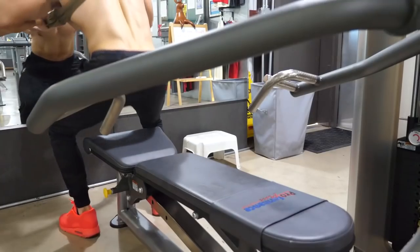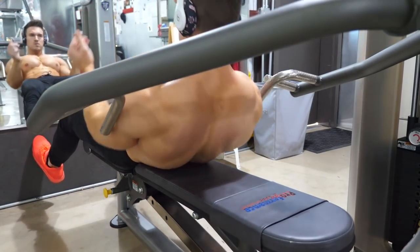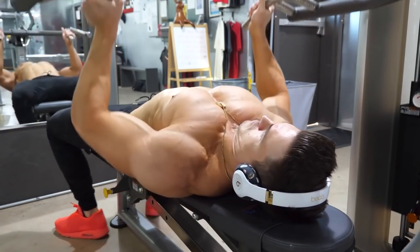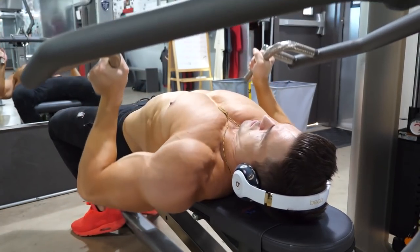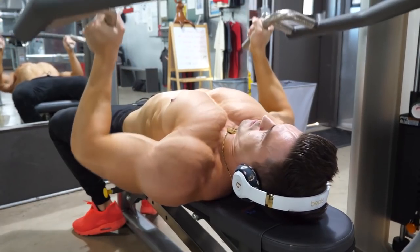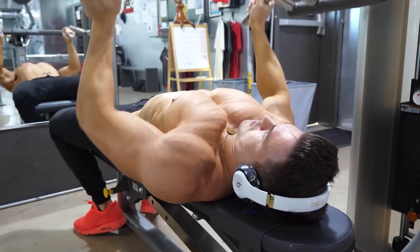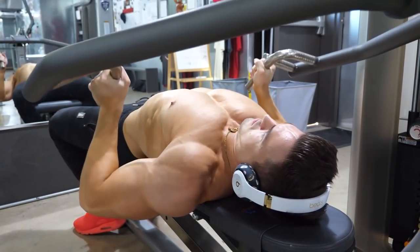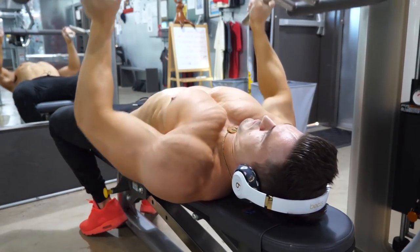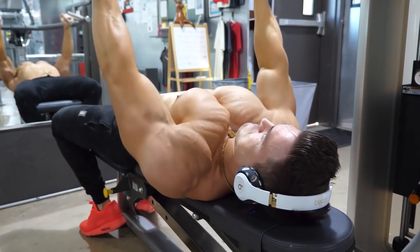After that I went into neutral grip flat press — three sets of around 12 to 15 reps, with a double drop set on the last set. The reason I did this shirtless is because nobody was in the gym, so I figured I might as well get a cool thumbnail. I'm going down in control the whole time, then squeezing and pausing at the top for just a split second, trying to get blood into that muscle.